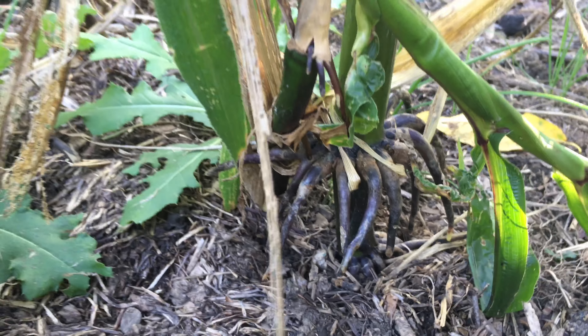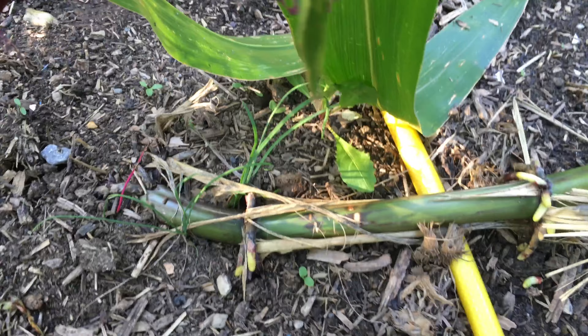Over here you can see — those are some huge roots over here. This one is actually planted over there and came up over here. It bent in the ground from the wind, but it's still got roots into the ground. Look at that — so very interesting.